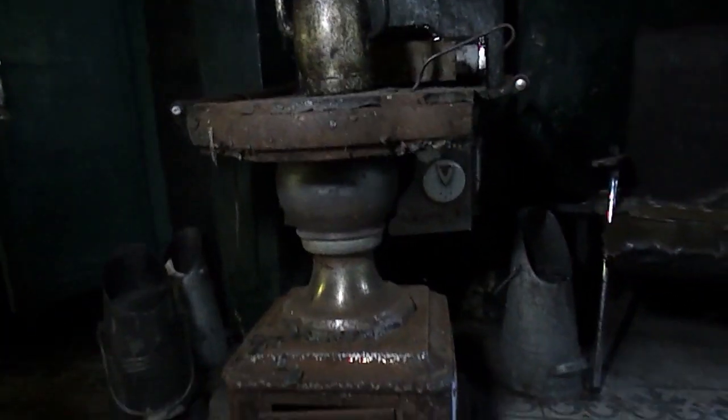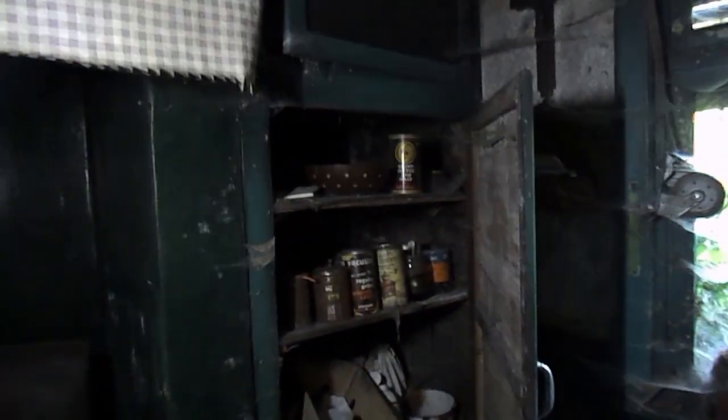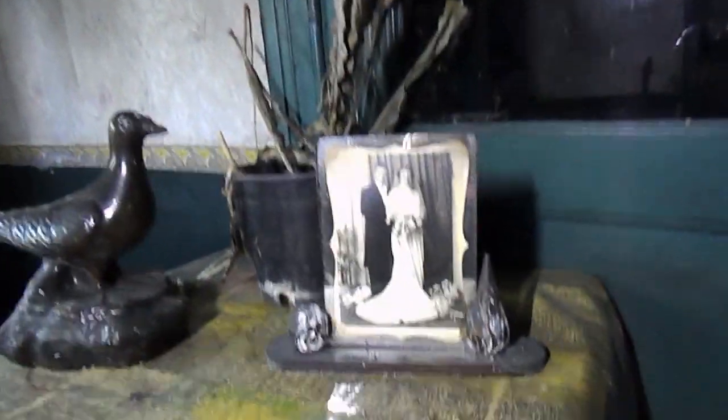Kijk naar kasten met grieven. Een oude ding om op te bakken van vroeger. We moeten wel oppassen, het plafond komt hier al naar beneden. Dat waren misschien geen mensen die hier wonen.